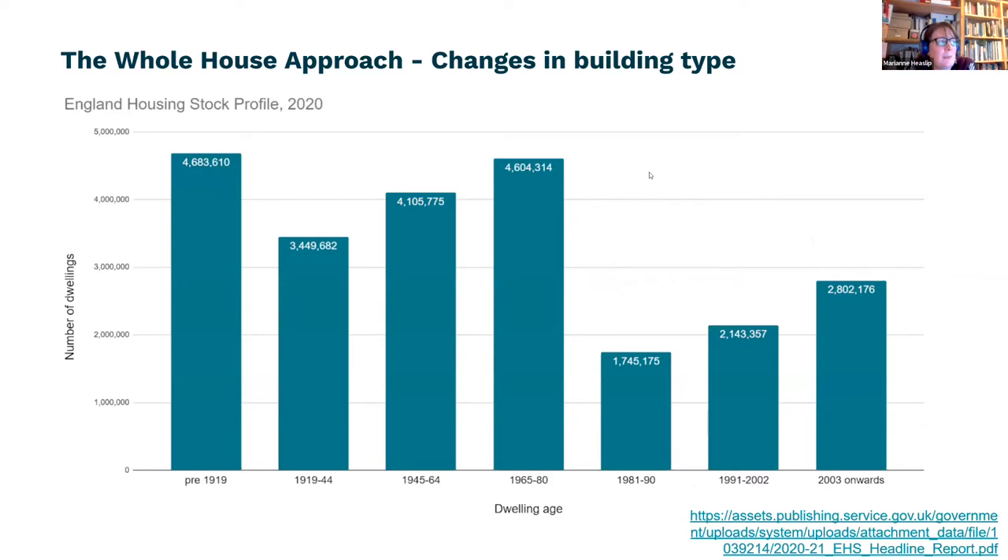There isn't a one-size-fits-all single answer to retrofit — it's not that we're going to roll out exactly the same set of measures across every single house in the country because all of our houses are quite different. Especially in Cumbria and the northwest of England, we've got quite a lot of buildings that are 18th or 19th century, quite a lot from mid-century, and hopefully fewer newer ones that need less retrofit — though it can be quite frightening to see how much energy some newer buildings use.